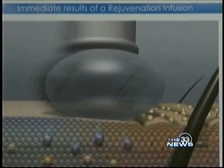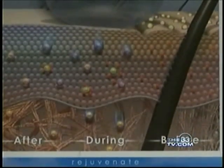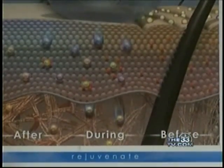Dr. Annigan says oxygen-infusion can also be used to treat hyperpigmentation, dry skin, and even acne. We can get high doses of antimicrobials into the skin where the acne is located, and then we're better able to treat it.